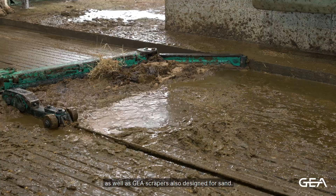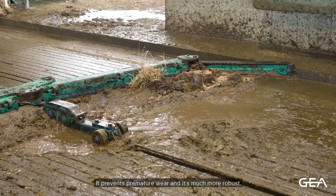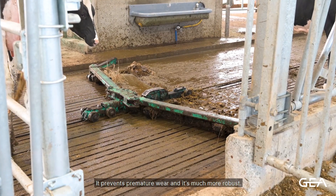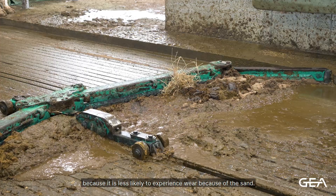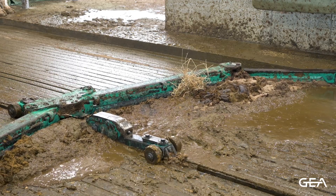As well as Ghia scrapers also designed for sand. It prevents premature wear and it's much more robust. The cable system is more durable because it is less likely to experience wear because of the sand.